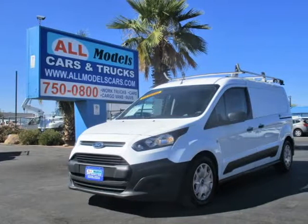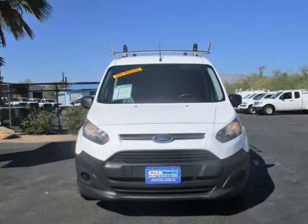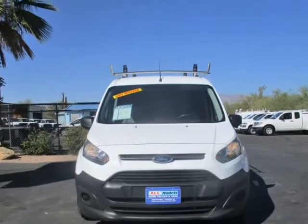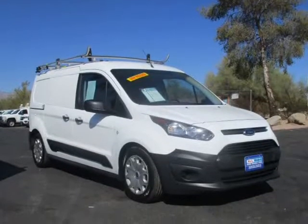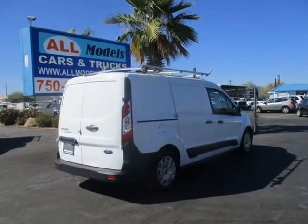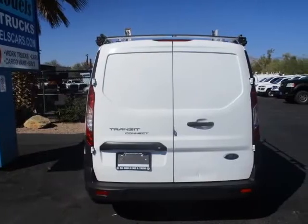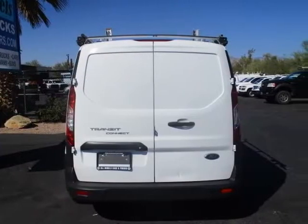This 2017 Ford Transit Connect Van is brought to you by All Models Cars & Trucks. 2017 Ford Transit Connect XL Cargo Van with Shelves and Ladder Rack Features. 4 cylinder, Flex Fuel, 2.5 Liter, Automatic, 6-Speed with Select Shift.